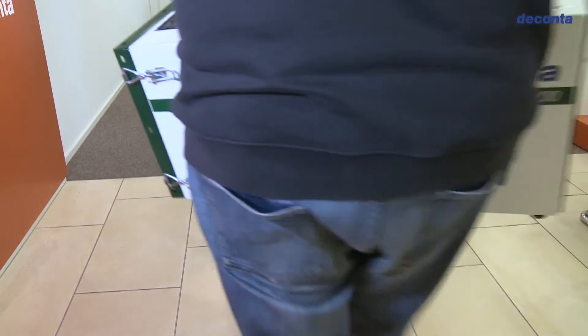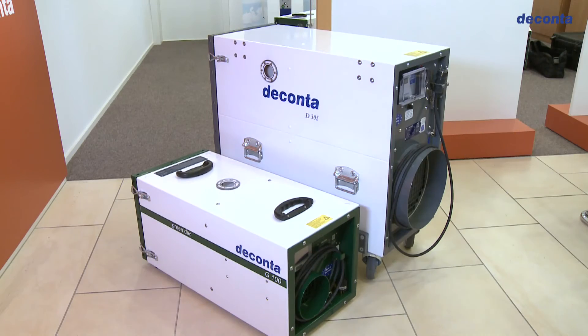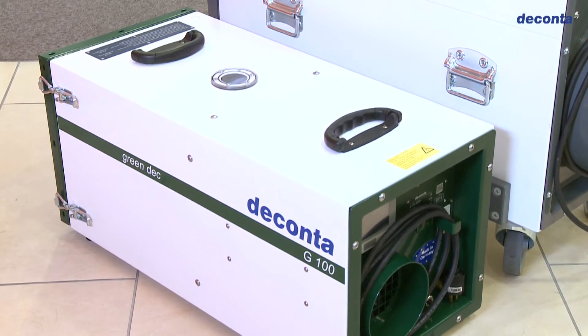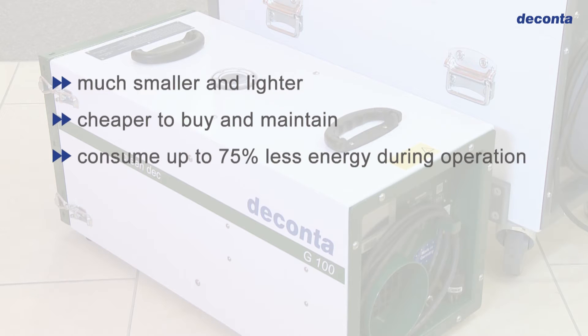The result is the new DECONTA NPU Series Green Deck. In the same performance class, the new devices are much smaller and lighter, cheaper to buy and maintain, and consume up to 75% less energy during operation.